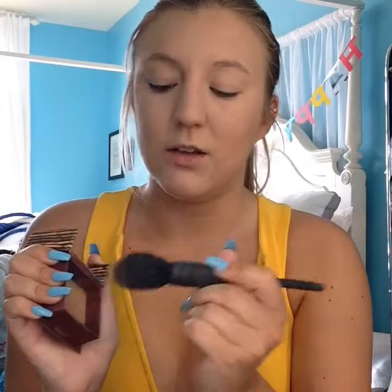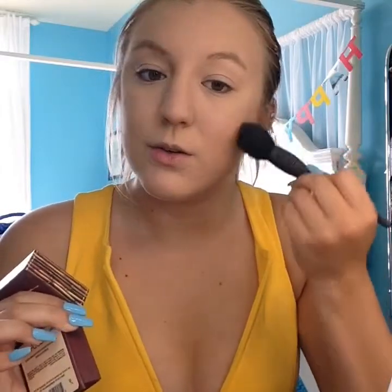For bronzer, I'm going to use my Hoola bronzer. I've used this pretty much every single day since I got it in the school year because it's very buildable and gives you a very nice pretty bronze rather than a crazy full-coverage bronze. I'm going to use a Japanese brush and lightly bronze the sides only on my cheekbones.